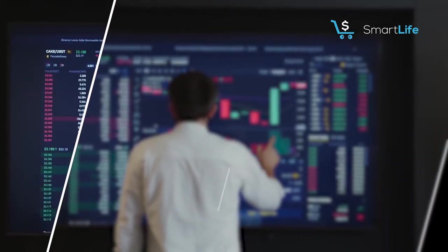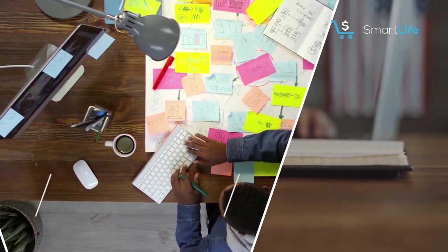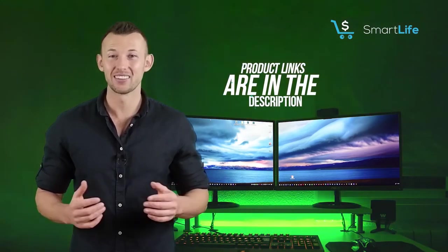Hello everyone. In this episode of Smart Life we'll cover the top five models available in the market. We made this list based on our personal opinion and hours of research, and I've listed them based on quality, popularity, price and more. I've included options for every type of buyer, so if you're looking for an entry-level option or the best product money can buy, we'll have the product for you. Please check the link in the description below for more details. Let's dive into the video.